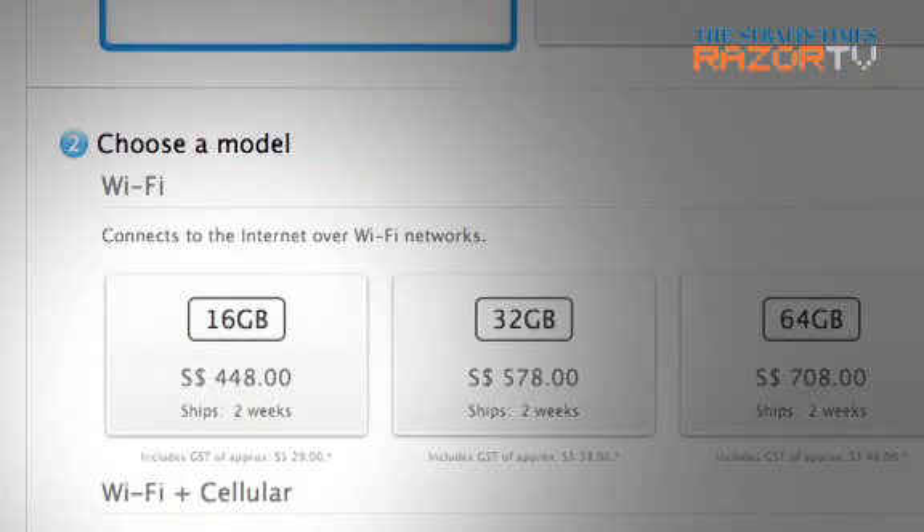A 16 gigabyte iPad mini is priced at $448 in the Apple Store. But here at Sim Lim Square, I was told many different prices, including $450 and $470. I was also pushed by the salesman to buy the Samsung Galaxy Tab because it's much better than the iPad mini.